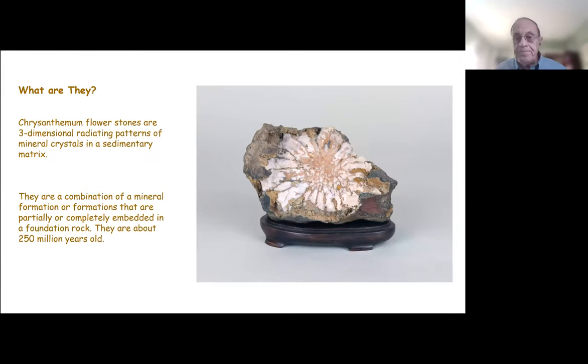So what are they? They are literally three-dimensional radiating patterns of mineral crystals that are partially or completely embedded in a sedimentary matrix. They're a combination of a mineral and a sedimentary type of deposit or stone, and these are about 250 million years old. They were formed at the interface between the mud bottom of a shallow sea and the water.